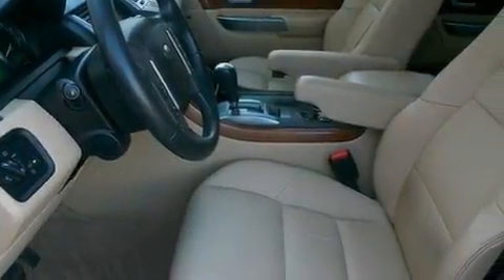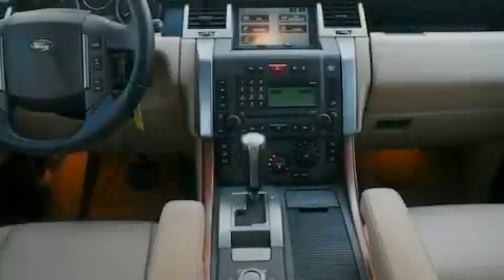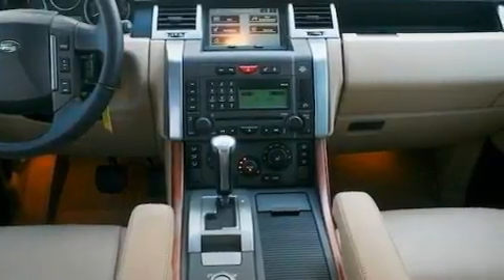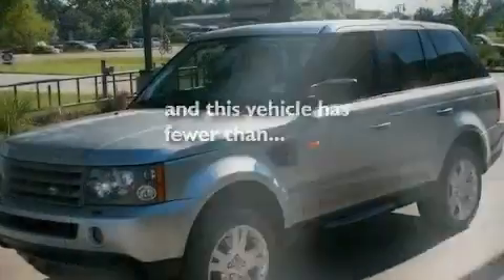Its top features include a power moonroof, heated front seats, a navigation system, a premium audio system, a passenger side vanity mirror, a security system, front fog lights, a traction control system, and air conditioning with automatic climate control. This vehicle has fewer than 65,000 miles on the odometer.